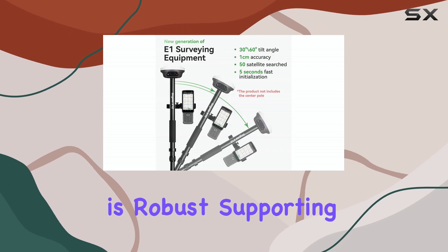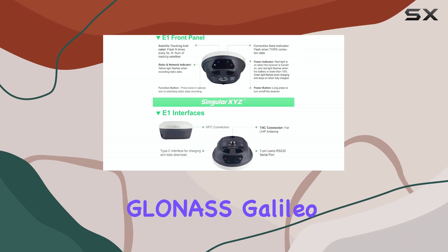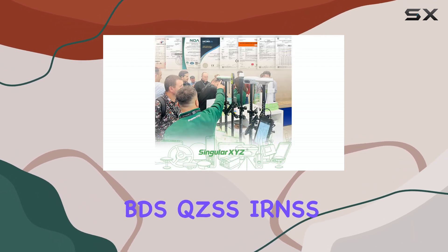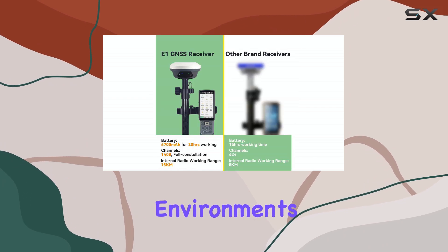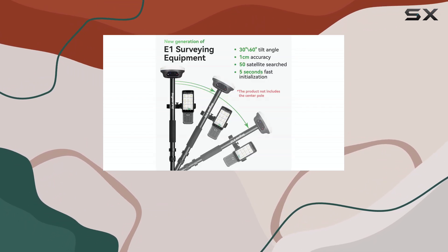Signal tracking is robust, supporting full constellations including GPS, GLONASS, GALILEO, BDS, QZSS, IRNSS, and SBAS. This ensures a quick, fixed RTK solution even in challenging environments like areas with trees, city canyons, or multi-path interference.